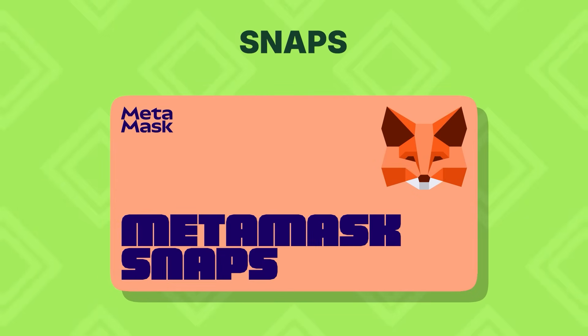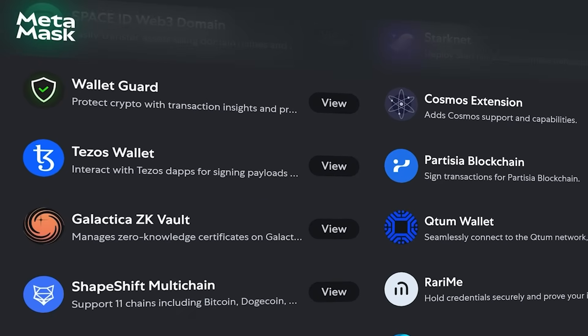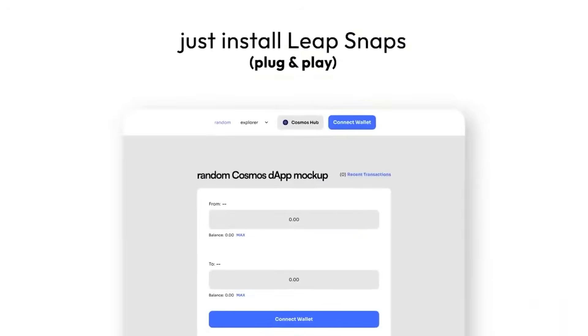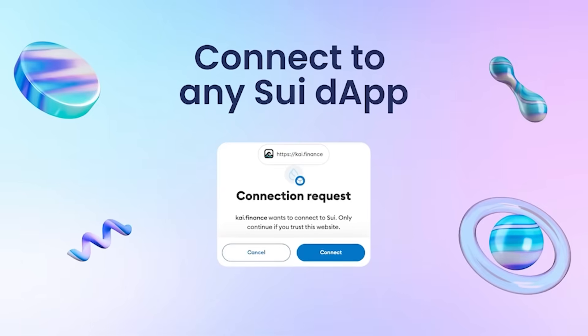Next, there's Snaps. This one's not exactly a new feature, but we figured we'd cover it anyway since it came out after our last video. Snaps are like plugins created by third-party developers that install directly into your wallet, adding new features or support for different chains within MetaMask. If you want to explore Cosmos, SWE, or NIR, there's a Snap for that.